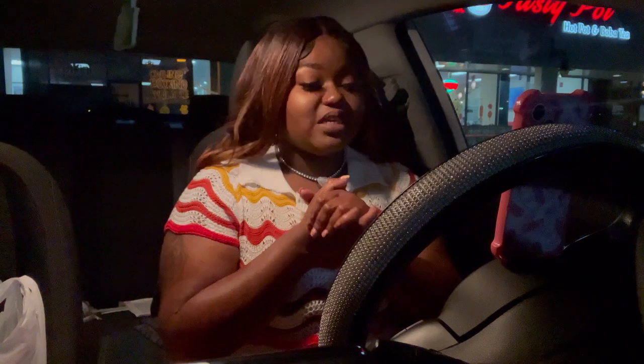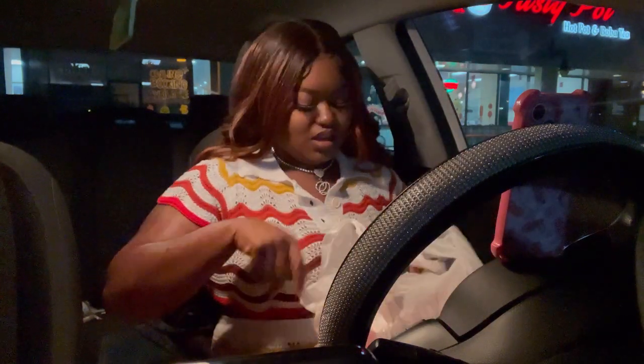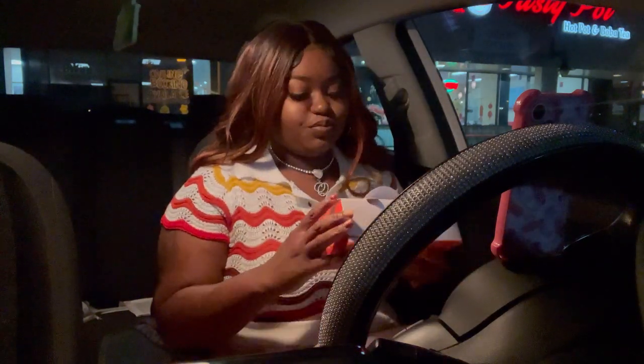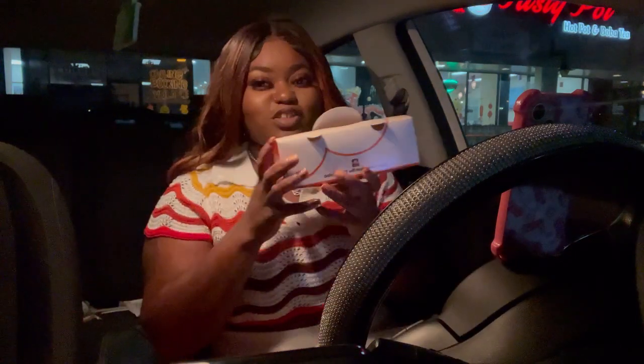Okay y'all, IHOP was closed so I ended up coming to 92 Chicken. By the way, if you stay over here in this area, they have restaurants that stay open till about 11 or 12. They got a new restaurant called Tasty Pot, 92 Chicken, they also have an ice cream shop right here still open, across the street the daiquiri shop, the bowling alley, trampoline park, arcade — like they got a lot of stuff going on over here. IHOP was closed but as y'all can see I got some 92 Chicken, I'm gonna be trying it on camera for y'all.